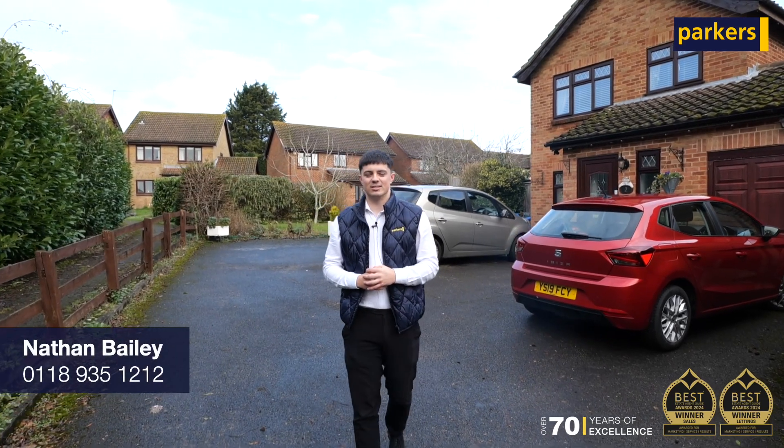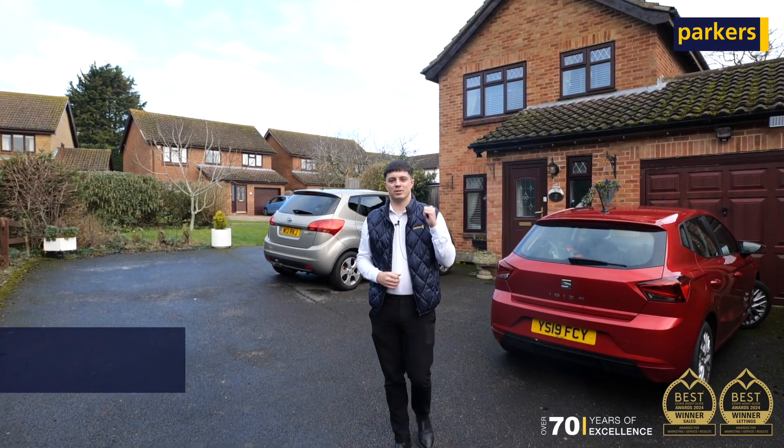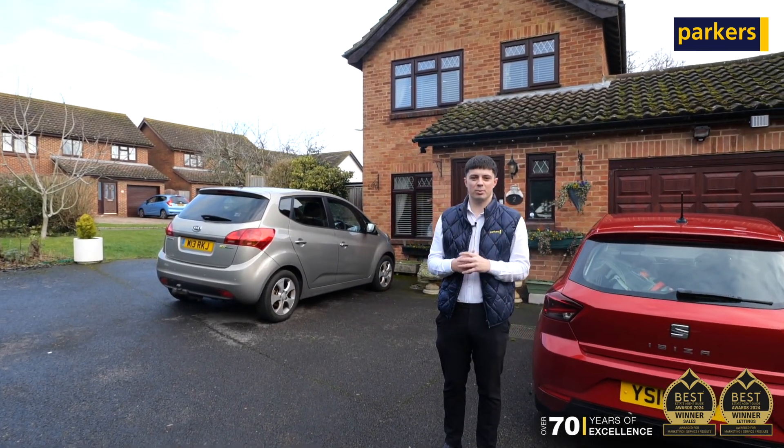Hi, it's Nathan from Parkers Inn Early, and today you find me on Chicory Close for my latest sales instruction. Behind me I've got this fantastic three bedroom detached family home which offers flexible accommodation.